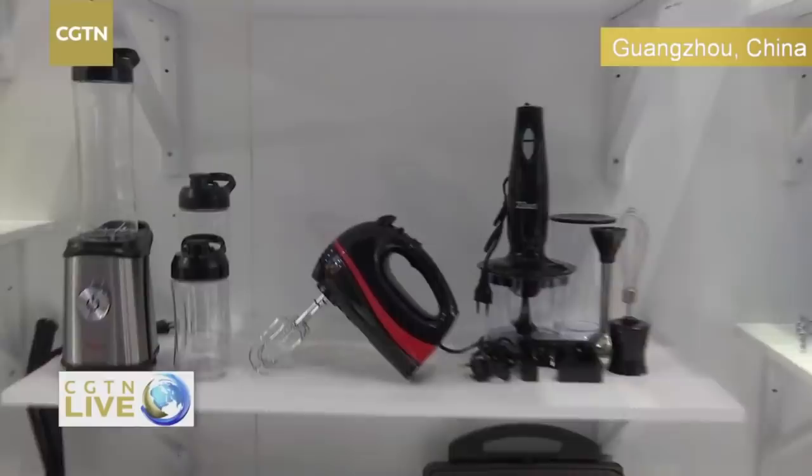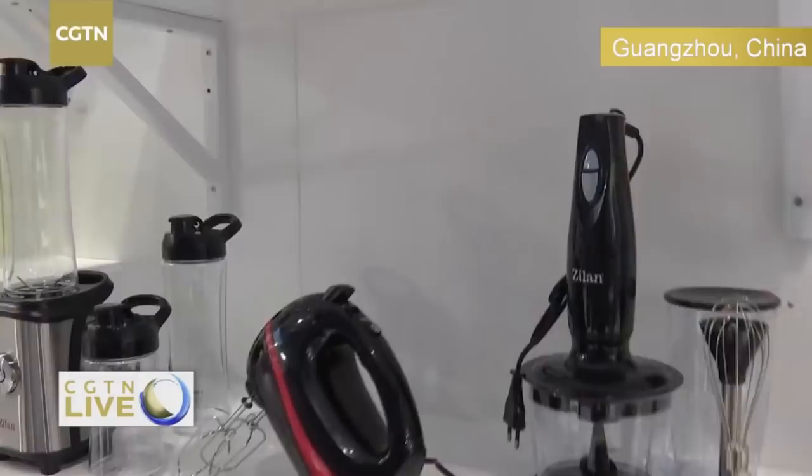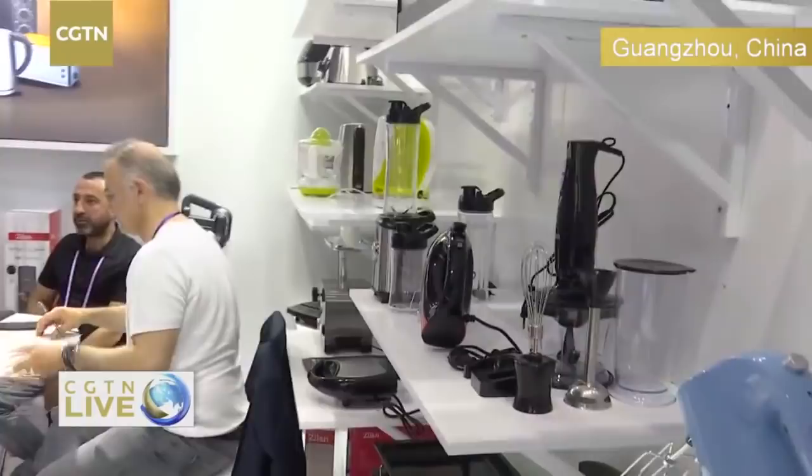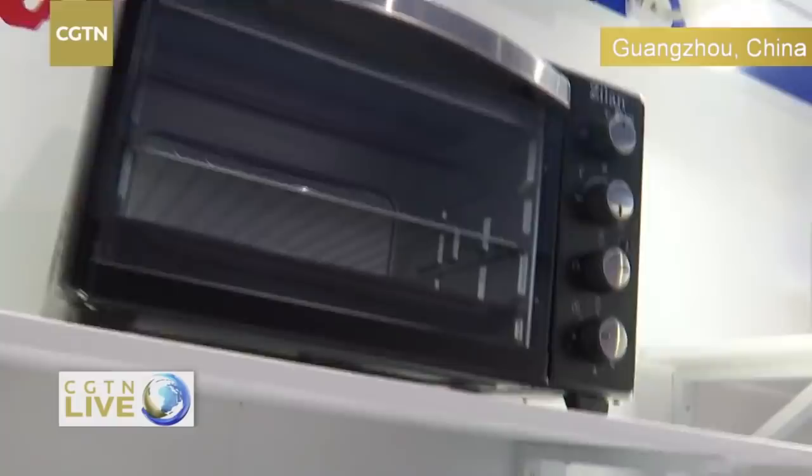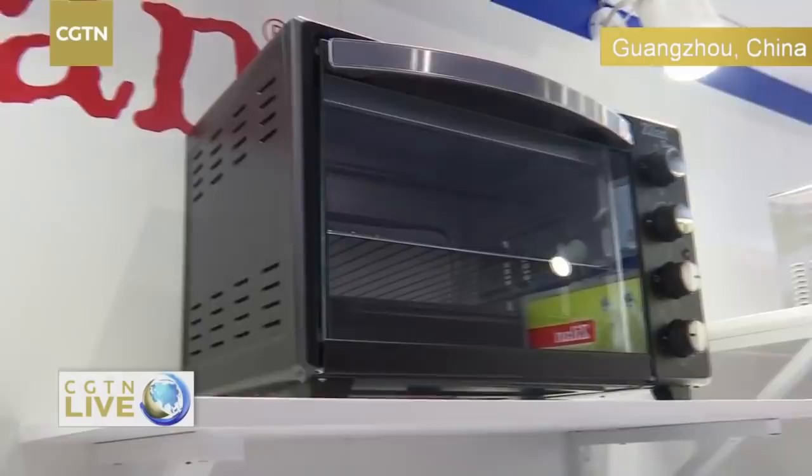Maybe you can show us some of your products. For example, this one is the smoothie maker — a very good design that we sell in Germany. These products have our special designers; we produce in Turkey and get some spare parts from China, and sell all over the world. For a Turkish company doing business in China — what is your experience like?